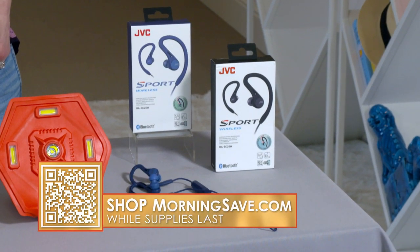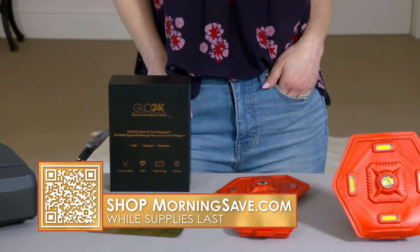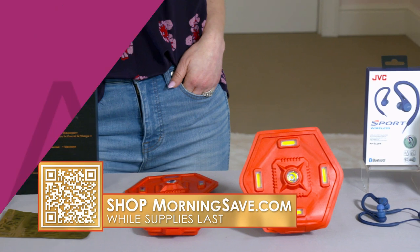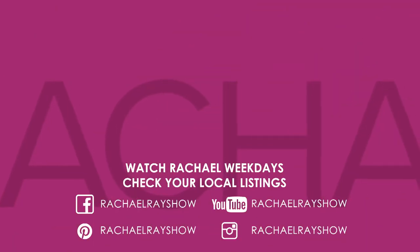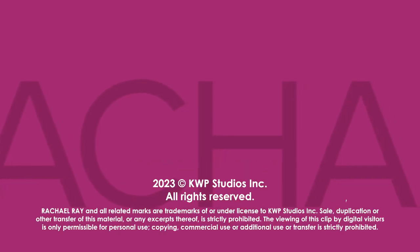Remember that with these deals, they're all available while supplies last. Go to MorningSave.com to take advantage of all these great deals.